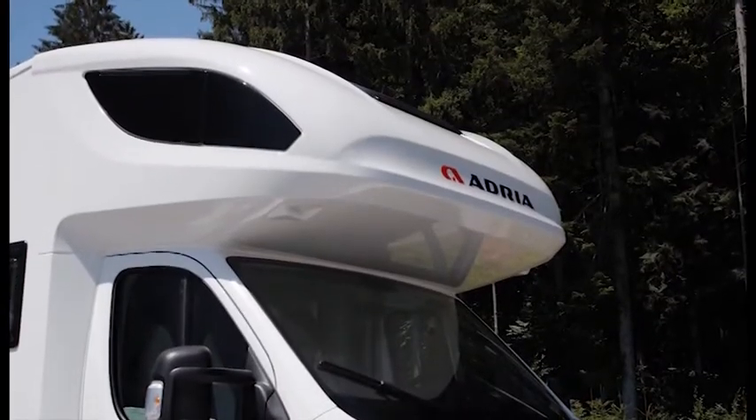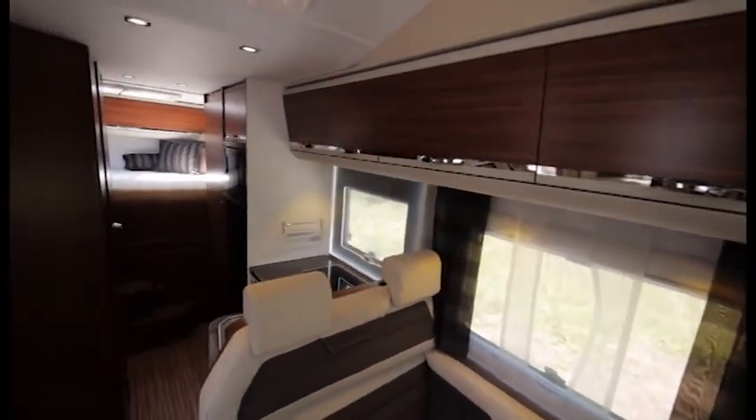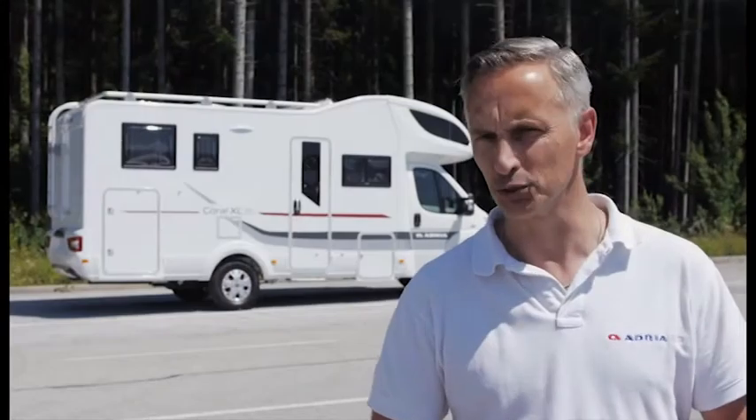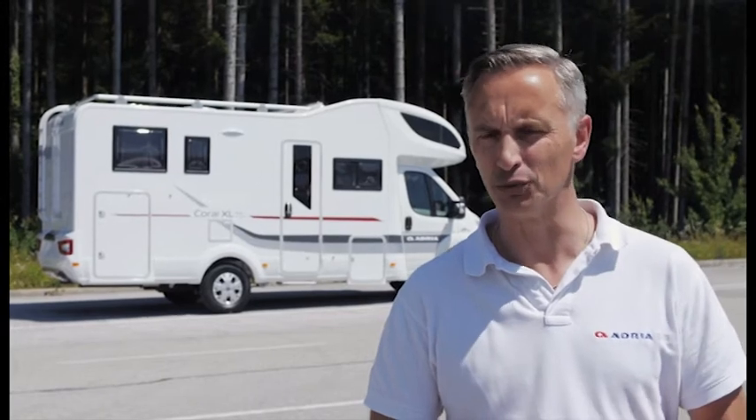They offer more space, more accommodation, more comfort and more practicality. Choose from the Corral XL Access, the entry-level models, which offer an ideal specification including Truma heating, or the Corral XL Plus models with even more equipment.